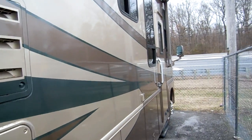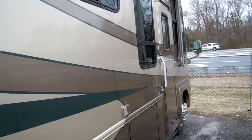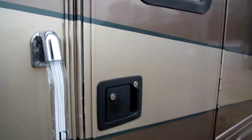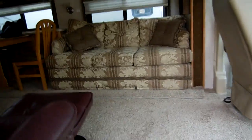It's got thermal pane windows, power steps, and everything works great. Let's take a look inside. The model is the 373 — the W stands for Workhorse, because this is also available in a Ford, but the Workhorse was a little bit more money.